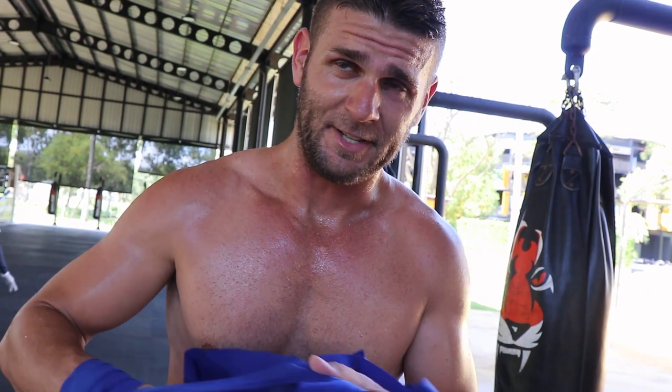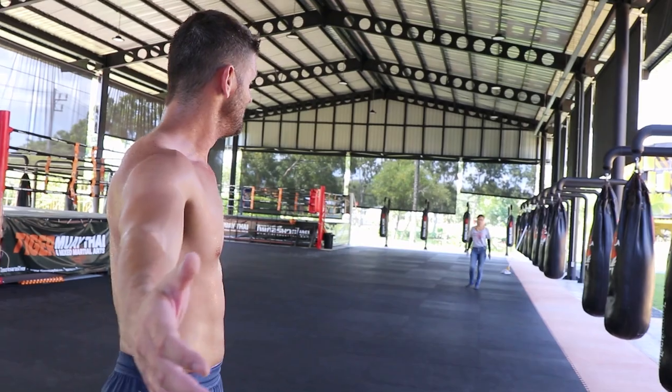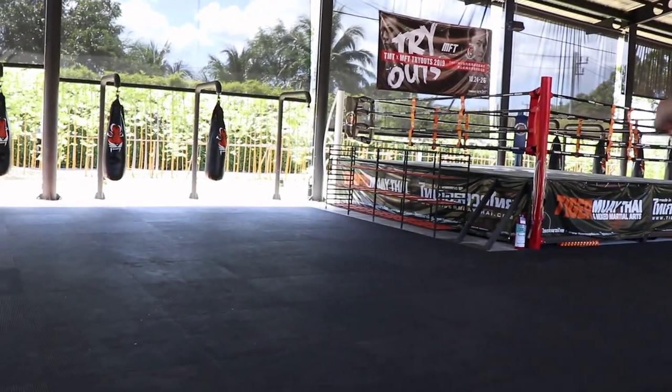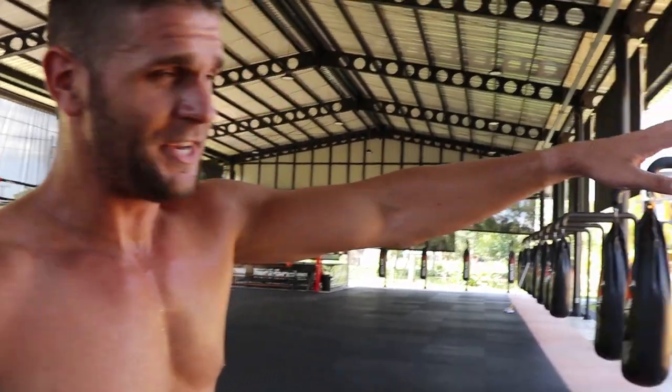That's the end of the one-hour private session here at Tiger Muay Thai Beachside — 800 baht. I feel really phenomenal guys, but it's really really hot. Hydration, hydration, hydration. Kru Sawat is from Tiger Muay Thai main campus — he's come out here to do the privates. Next session Robin has a private session so I'll be filming her. This is the main area — this is the only area they do Muay Thai here: three rings, bags surrounding the whole area.